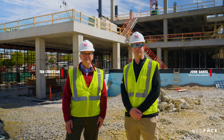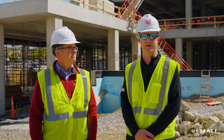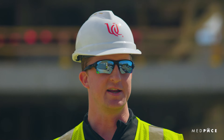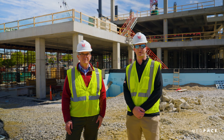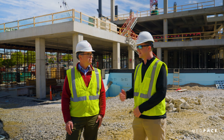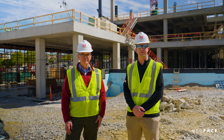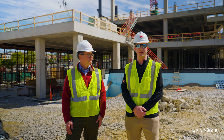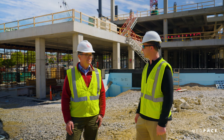Hey Bearcats fans, welcome back for another edition of Hard Hat Wednesday. I'm John Daniel, Deputy Athletics Director and Football Administrator here for the University of Cincinnati. We're standing live from the active construction site for our new athletics indoor practice facility and performance center. I'm joined again by Ted Christian from our University of Cincinnati Planning, Design, and Construction office, and he's going to walk us through the progress. Ted, why don't you tell us what we're looking at today?